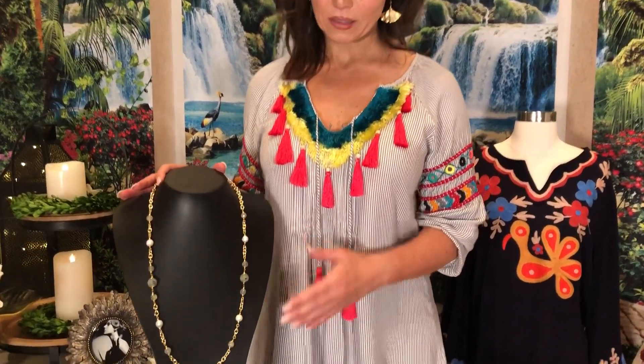One of the necklaces that I absolutely love because it is so Italian, and it looks very rich, very luxurious, very high-end, very status, is this beautiful Ming Pearl and Prehnite necklace.